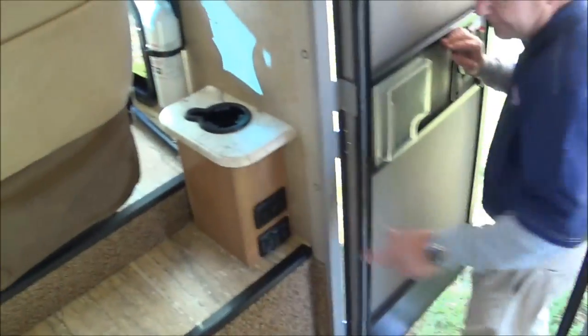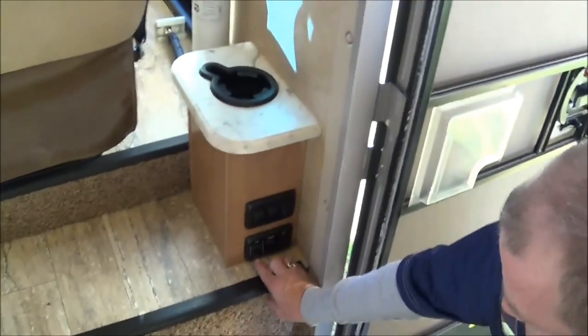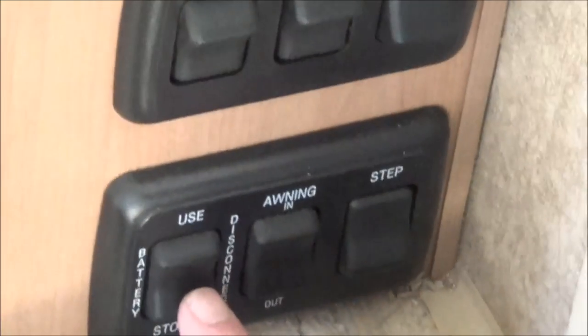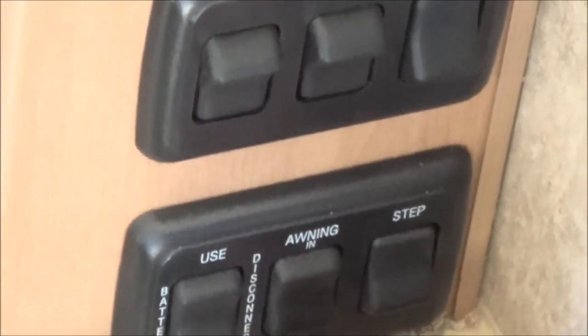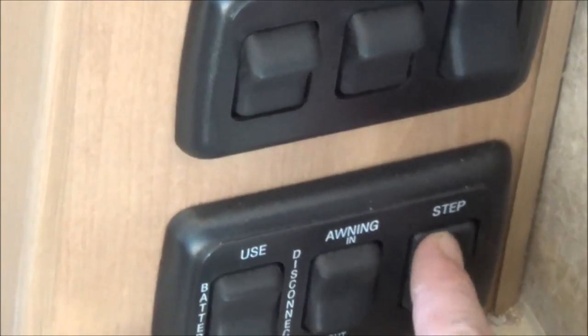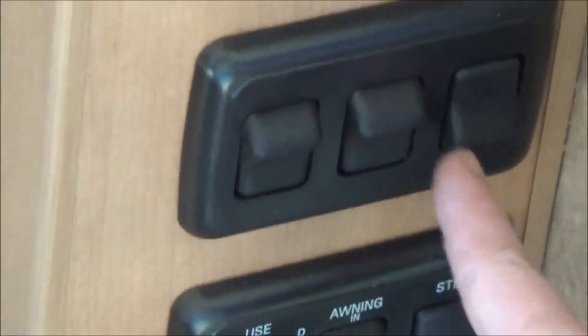When you first come in, down here is where you turn your batteries off and on. If you're going to store it in the winter, you just hit store and that'll shut off all the 12-volt to the coach. Here's for your power awning, and here's if you want your step so it doesn't go in and out when you open and shut the door. And you've got some light switches right here. You also notice you've got a cup holder right here.